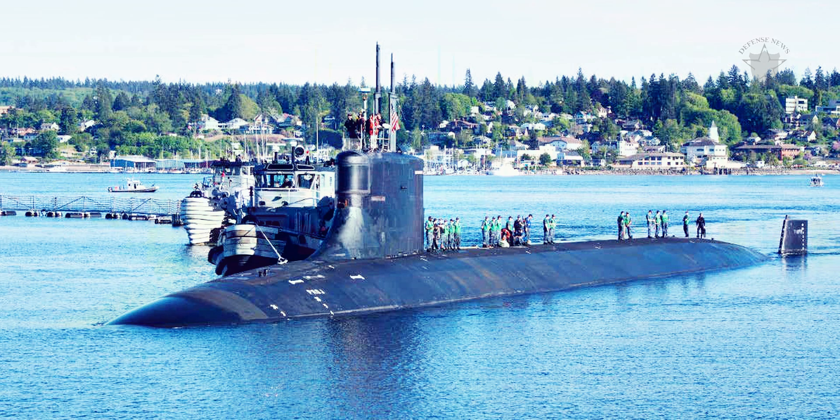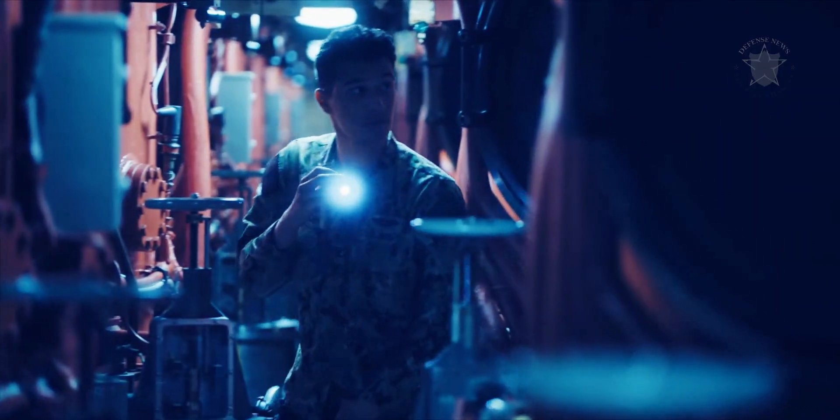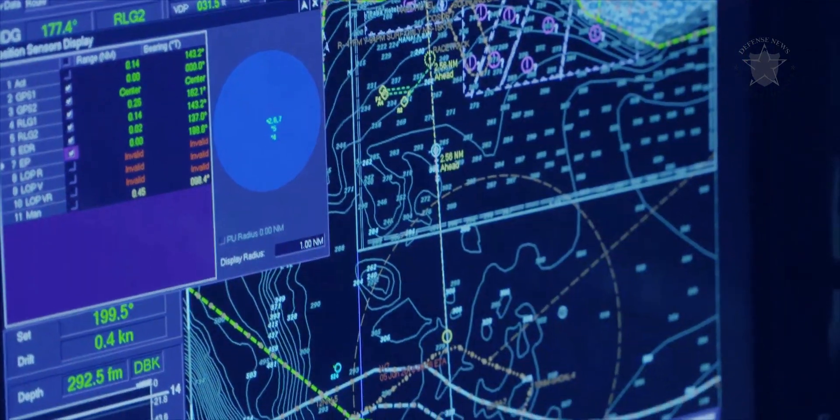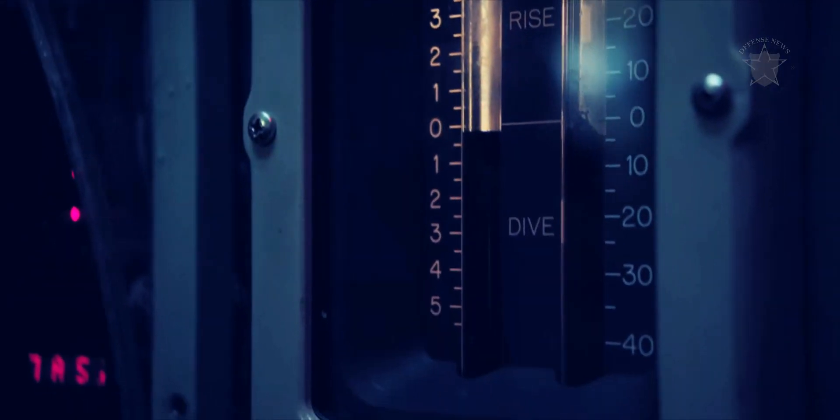This formidable increase in performance came at a formidable increase in cost. The total Seawolf program was estimated at $33 billion for 12 submarines, an unacceptable cost considering the Soviet Union and the threat of the Akula and follow-on subs ended in 1991. The program was trimmed to just three submarines that cost $7.3 billion.